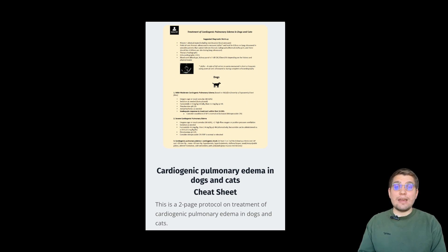By the way, you can download a completely free treatment of cardiogenic pulmonary edema cheat sheet in dogs and cats by clicking on the link below.